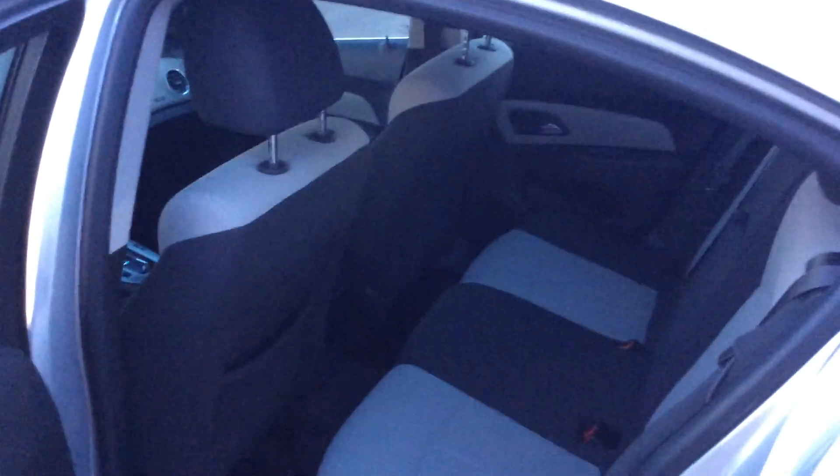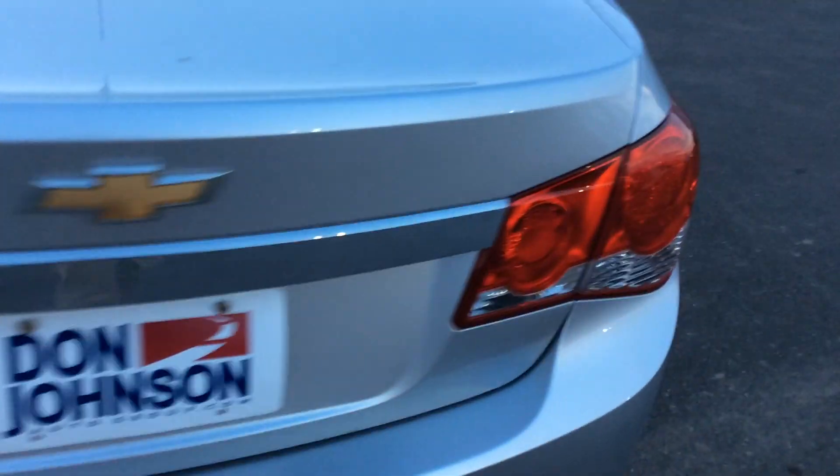It's rated for like 36 to 38 miles to the gallon on the highway. Depending on how you drive, you might be able to get a little bit better. This Chevrolet Cruze is a very nice vehicle, with body color door handles.